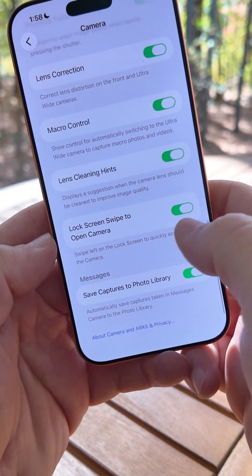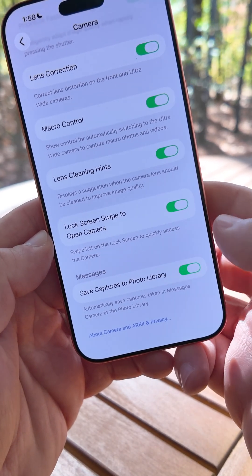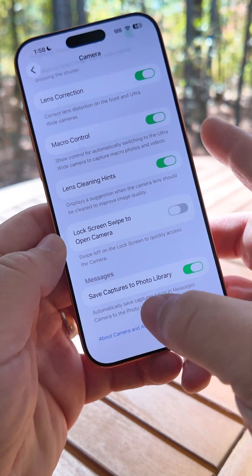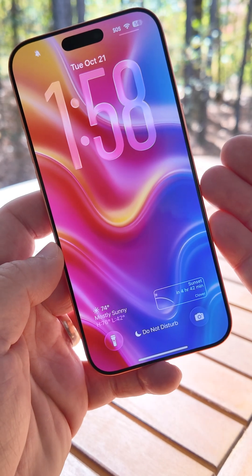If we scroll down to the bottom, we now have an option for lock screen swipe to open the camera — swipe left on the lock screen to quickly access the camera. If you turn this off, you'll no longer have mistakes. When you wake up your phone, you can't swipe to open up the camera.